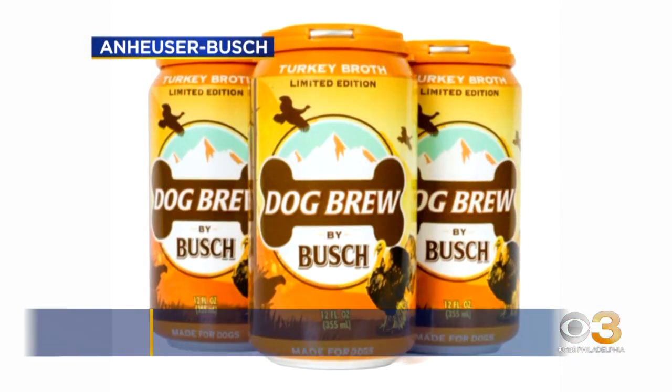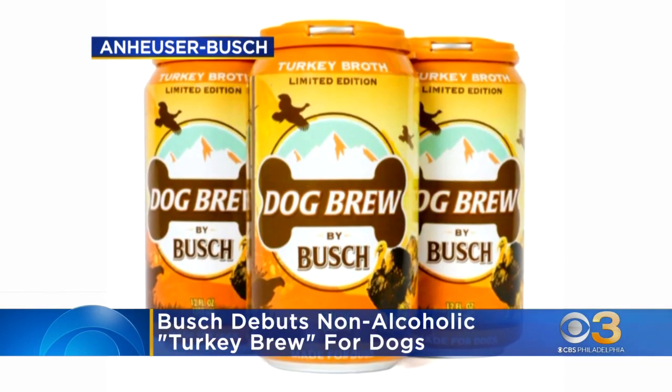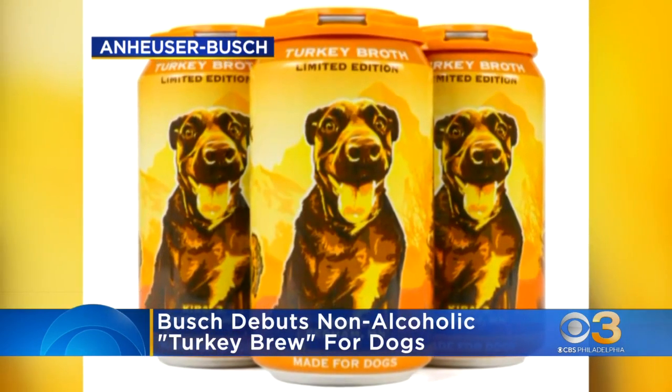Just what we need — you can now crack open a cold one with your four-legged friend this Thanksgiving. That's what Jim's planning to do. Bush Beer is out with a new brew for your dogs. Take a look at this — it's a limited edition turkey flavor just in time for the holiday season.